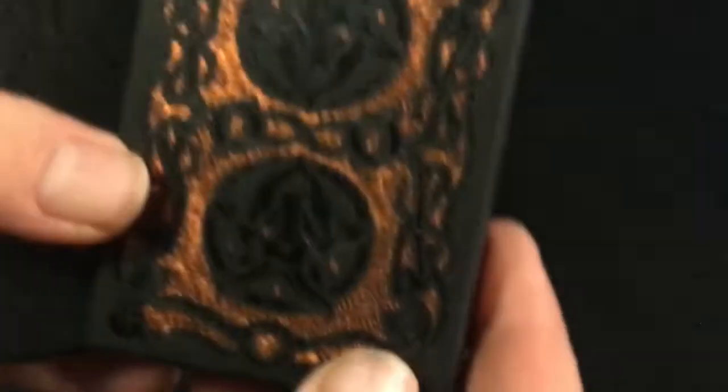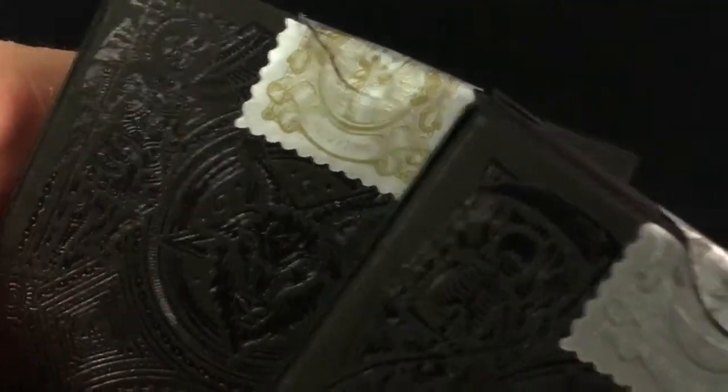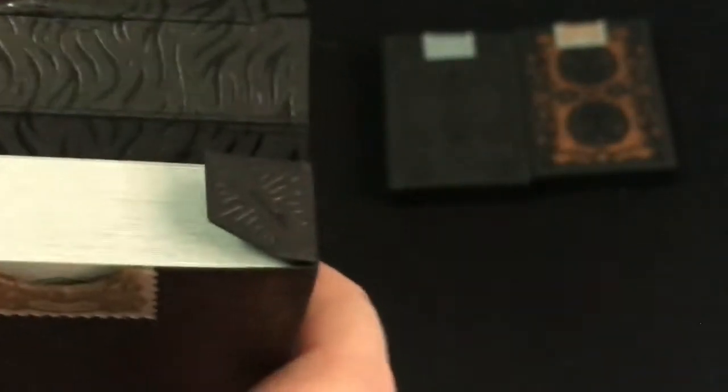And the back of course has the back designs, and custom foiled numbered seals. This one is more limited. This is the third edition of the 666 - hopefully the last one, it's getting a little bit ridiculous. More foil details on the flaps, on the inside of the tuck.